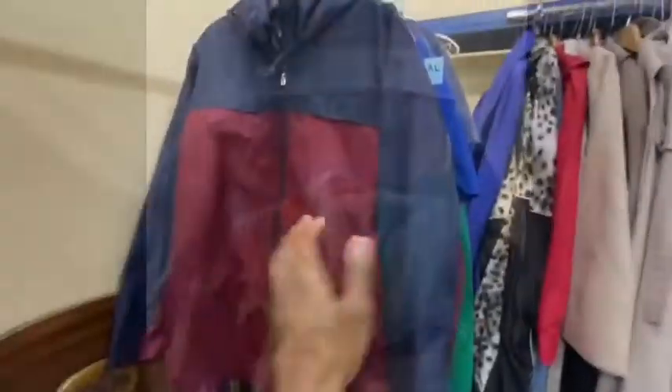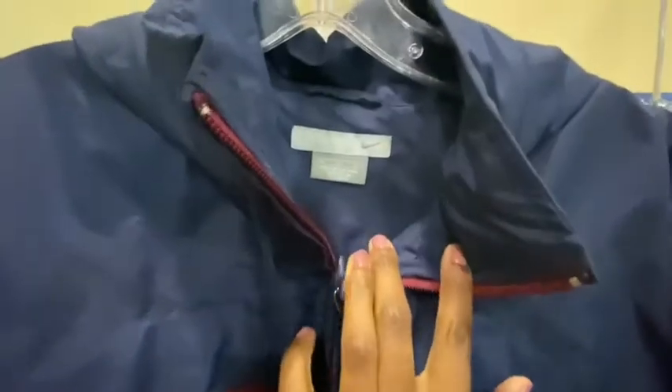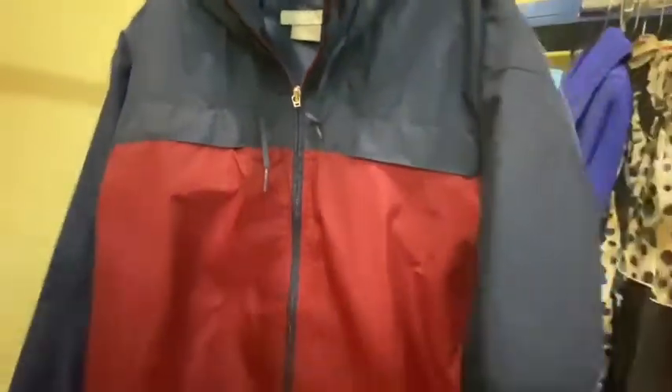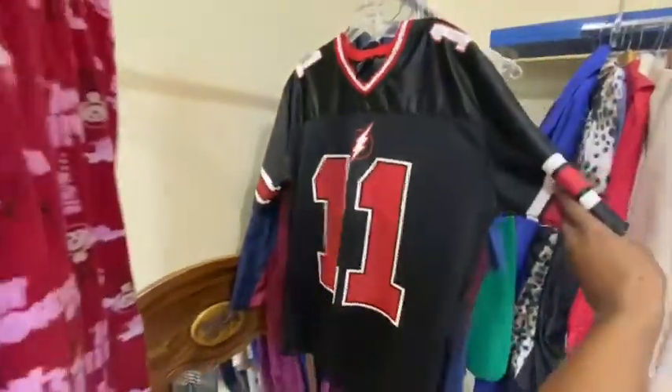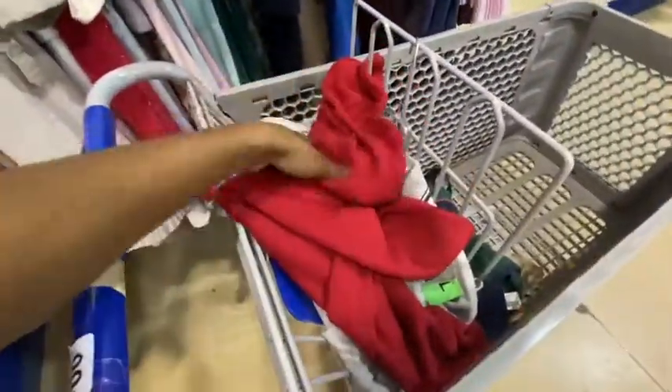Alright guys, so I'm gonna go through what I found today. I found this super cool blue and burgundy Nike jacket. The little piece on the zipper is gone, but it's still a really dope piece — you can see the burgundy Nike check at the bottom. Thought that was pretty sweet. The next thing I found is this jersey — black and red with the Flash on the back. DC, number 11. That's my favorite number, so that's gonna be a personal item.